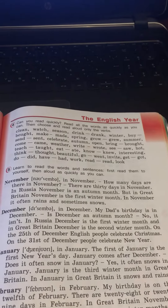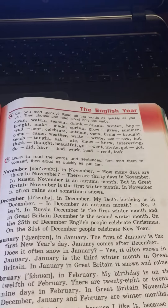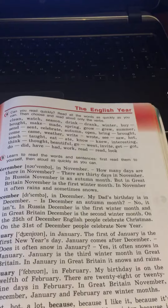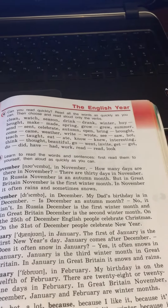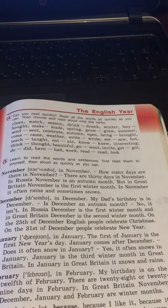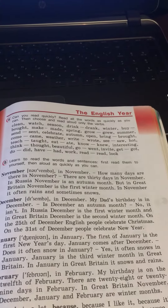On the 31st of December, people celebrate New Year. January. The 1st of January is the first New Year's Day. January comes after December. Does it often snow in January? Yes, it often snows in January.